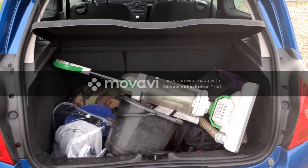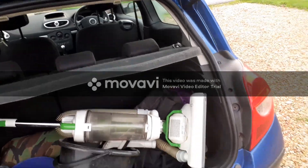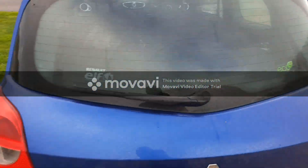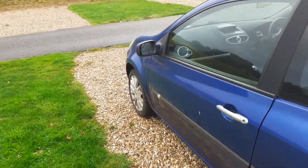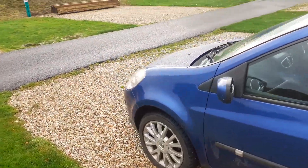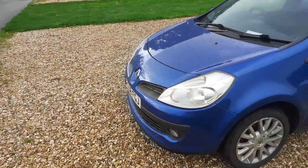It's even got a vacuum cleaner in it at the moment. This car hasn't been prepped for this video. It has a 1.5 litre diesel engine, and is in a lovely blue colour.